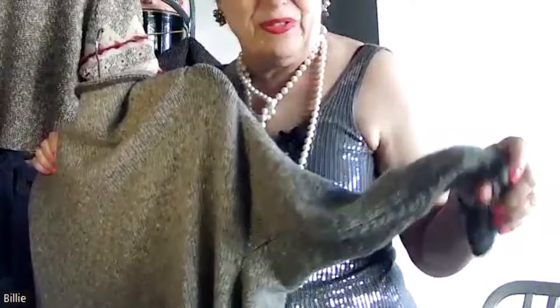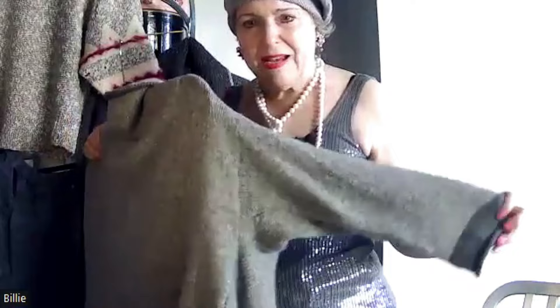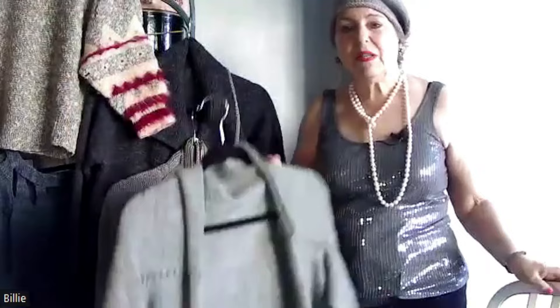Really soft, squishy. It doesn't require a lot of bulk to give you the warmth. I like to knit a dense fabric to avoid pilling, and I also like how that fabric looks better. So it gives me something that's warm and yet very fluid.